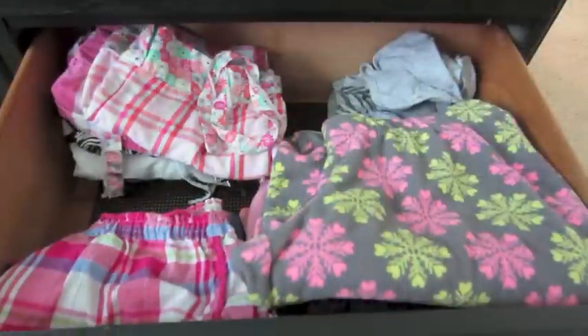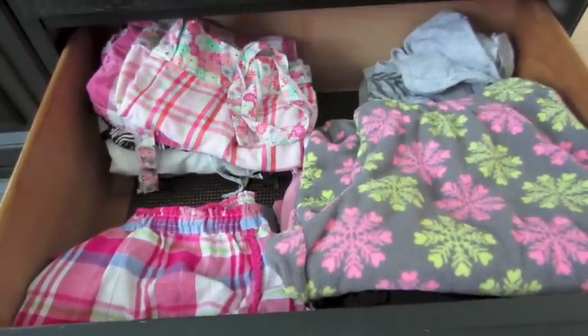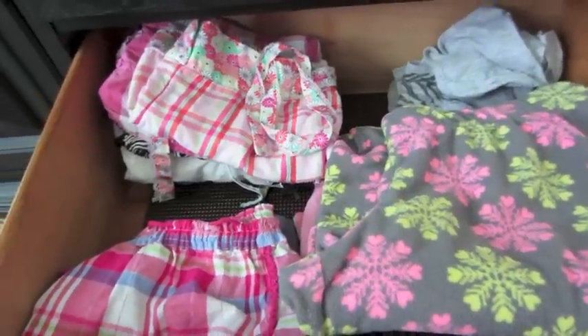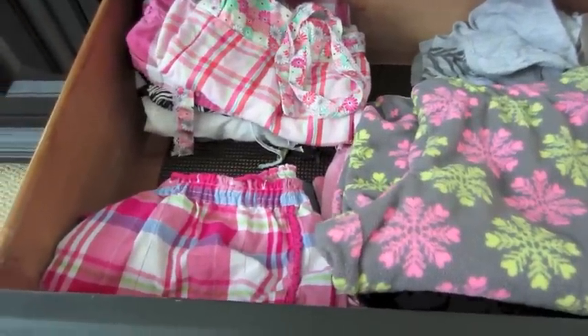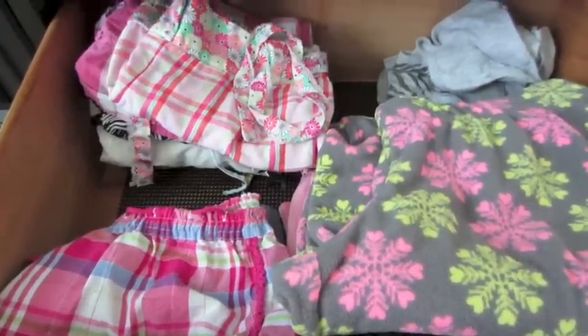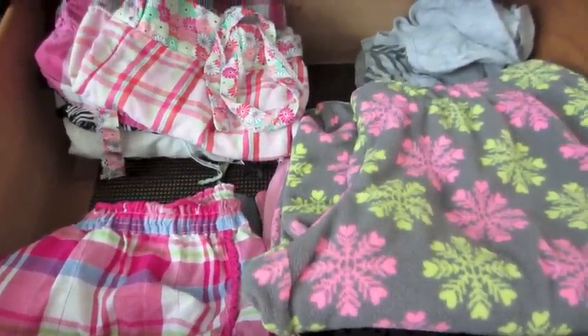We're going to start at my pajama drawer. Here is my drawer of pajamas — it's not full yet because I have a lot of laundry to do. I've been trying to buy new pajamas and get things that look more attractive, so I'm going to get rid of the things I don't wear anymore and make room for cuter pajamas.